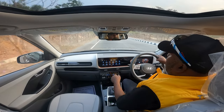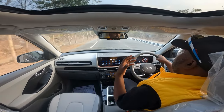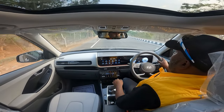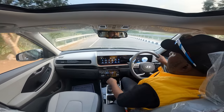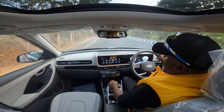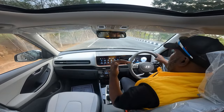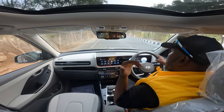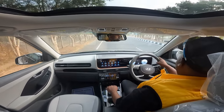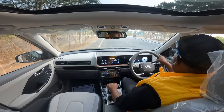Getting a feel of the new Creta — when you're cruising in drive mode, there's hardly any NVH apparent. The noise, vibration, and harshness levels have been further reduced. Unless you step on the gas really hard and put the pedal to the metal, it is pretty chill.